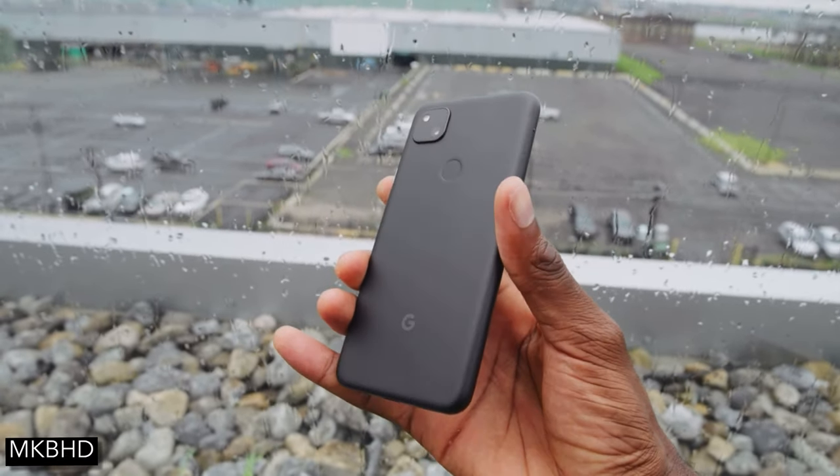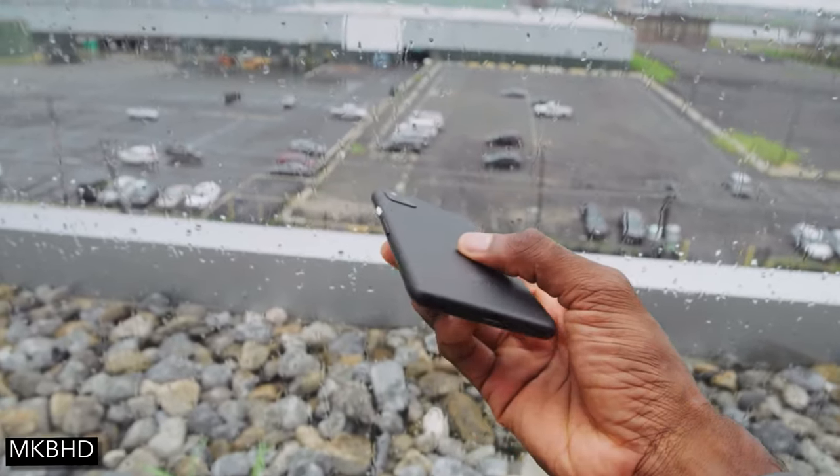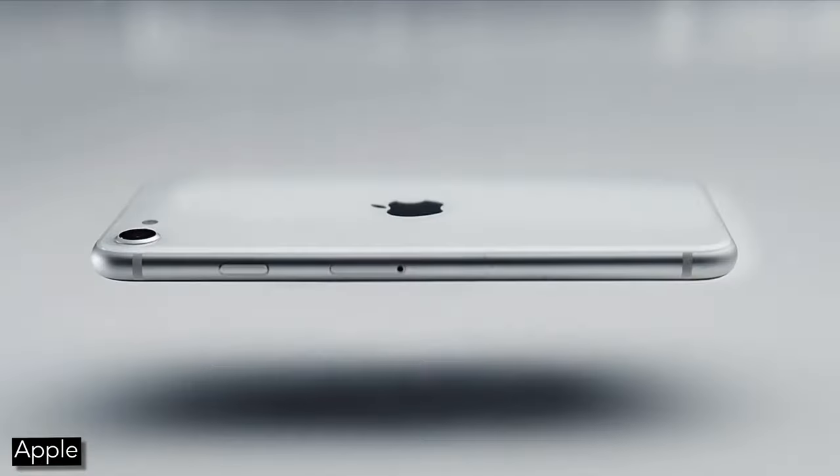The Pixel 4a is finally here and it's actually pretty good. But is it better than the iPhone SE 2? I'm Skylar, let's get started.